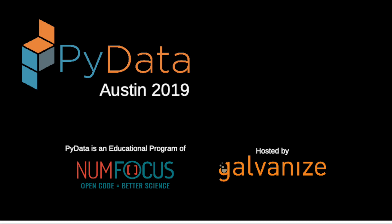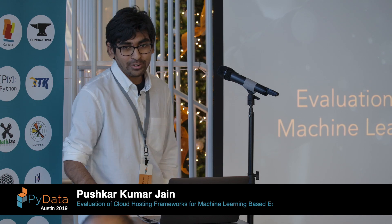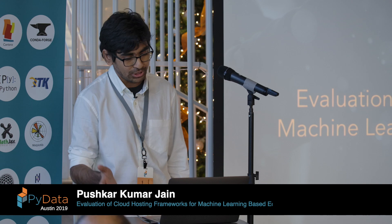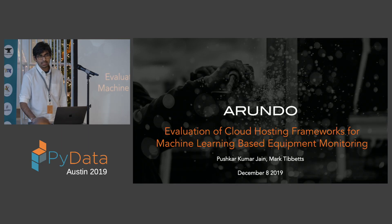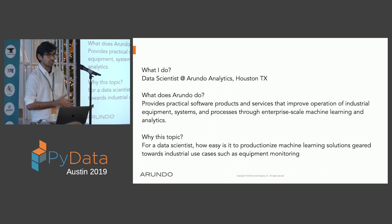Hello, everyone. Thanks for the introduction. My first reaction when I came here was, wow, this is such a long title. So don't worry, I'll try to unpack this thing. It's basically an evaluation of the cloud hosting framework for machine learning-based equipment monitoring. Each of these words signifies what I do as a company, what industrial space we are in, and why this is relevant to us. We connect cloud-based services with our domain expertise in industrial equipment monitoring.